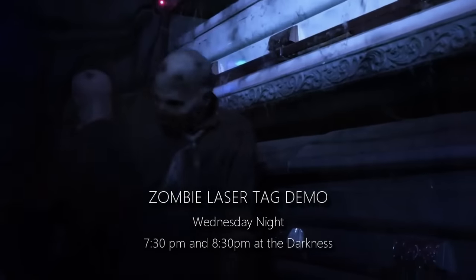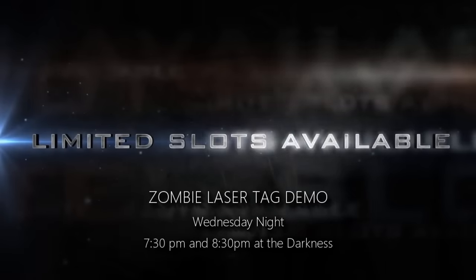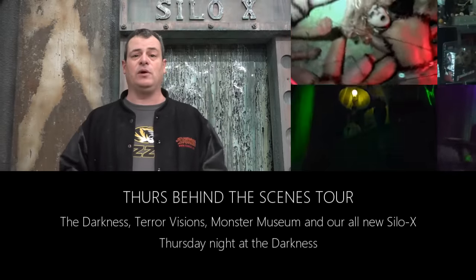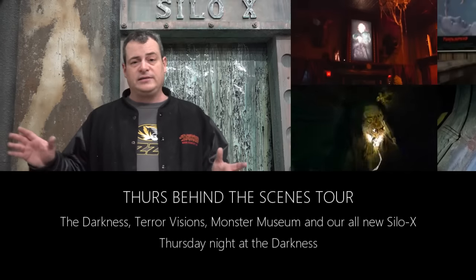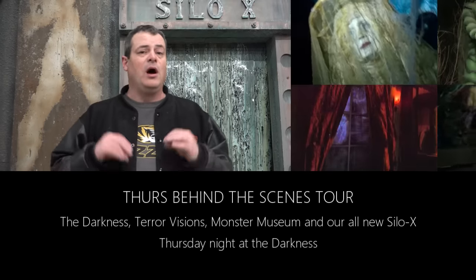Wednesday night we also have the team from Apocalypse using our zombie-themed haunted house for a zombie laser tag event all night long, teaching you how to use your existing facility for zombie laser tag year-round — and it's only $30. Thursday we have our traditional behind-the-scenes tour: take pictures, videos, walk through at your own leisure, see Silo X and all the haunted houses. That tour has about 65 tickets left.